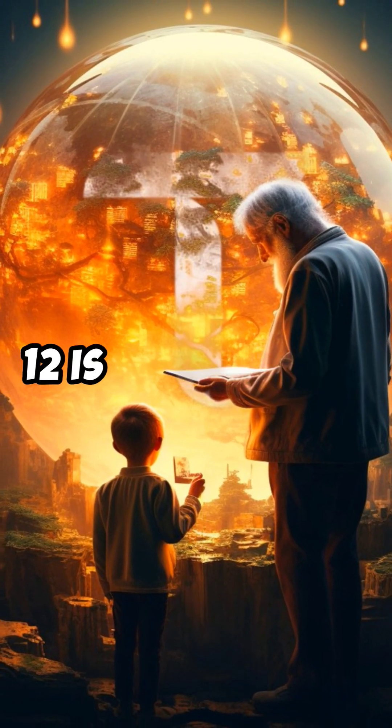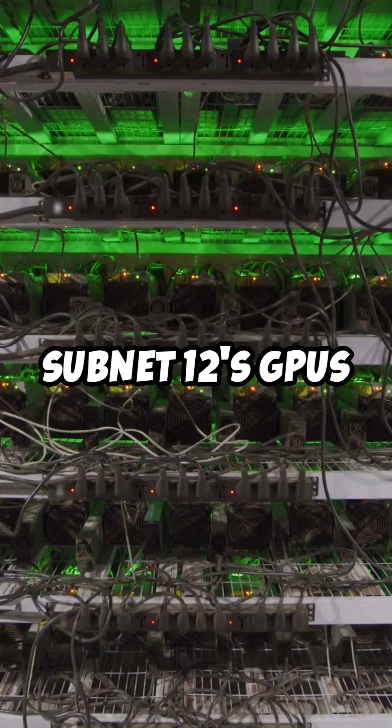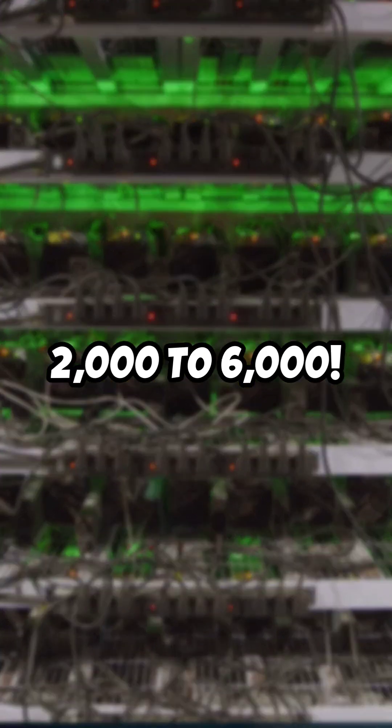Did you know BitTensor's Subnet 12 is now a hidden supercomputer powerhouse? In just days, Subnet 12's GPUs skyrocketed from 2,000 to 6,000.